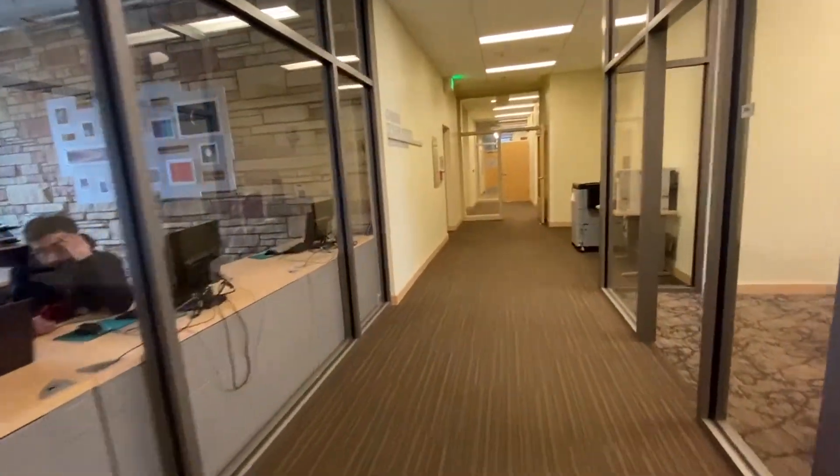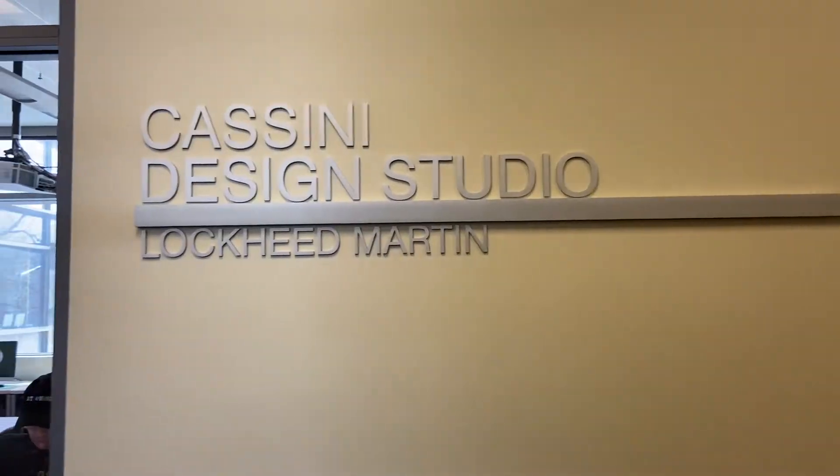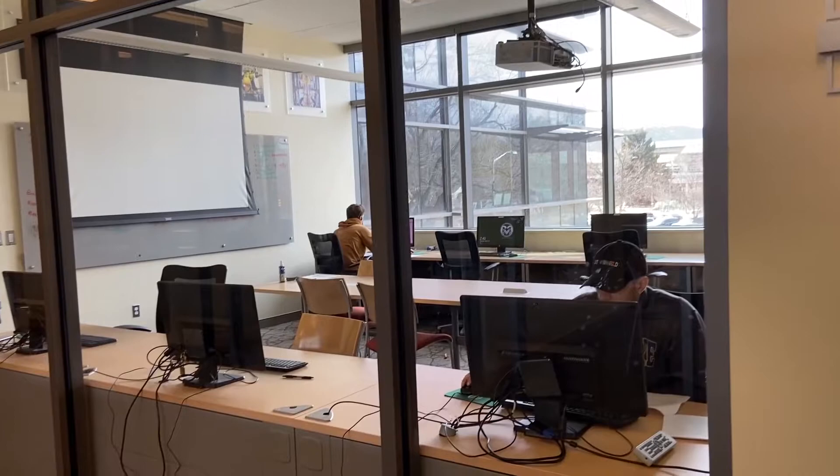CSU has a strong relationship with Lockheed Martin, who donated these design studios to our engineering program. These spaces are modeled directly from Lockheed Martin's facilities and promote working in a team.